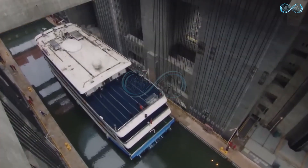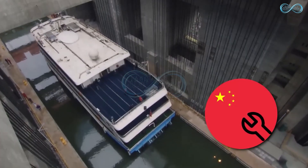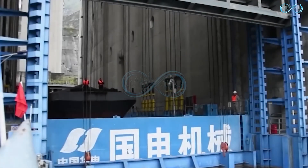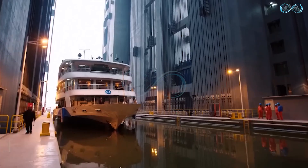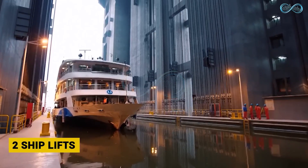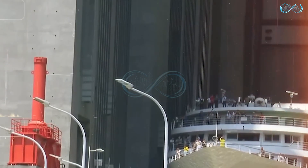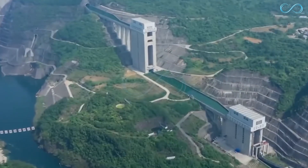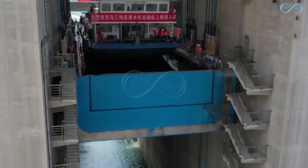Guptan's Shiplift. Shiplifts are one of the ways the Chinese have made it possible for ships to sail above mountains. There are two shiplifts in China, and we are first going to look at the Guptan shiplift, because it is one of the largest in the world, with the capacity to carry ships weighing over 500 tons and standing at 653 feet.